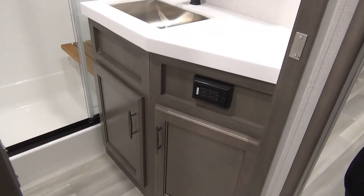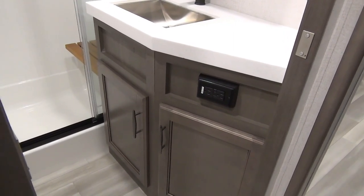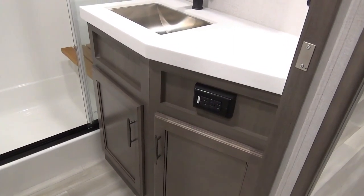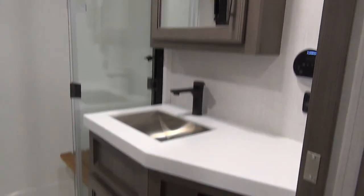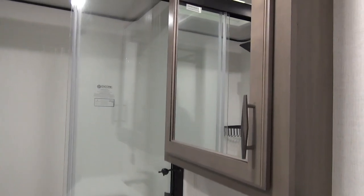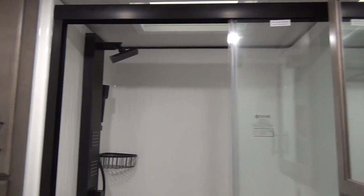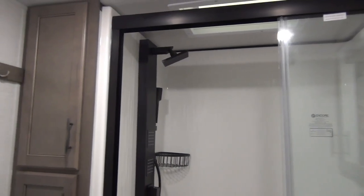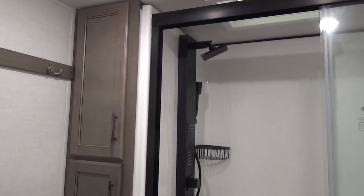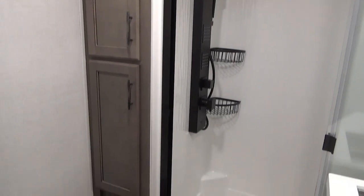As we make our way into the main bath, it's hidden behind a pocket door. You've got your vanity here with a single bowl stainless steel sink and storage beneath, plus a plug-in for maybe a hair straightener or blow dryer. You've got a medicine cabinet, a great size shower with fixtures I'm loving, storage for toiletries on the other end, a porcelain foot flush toilet, and some coat hooks.